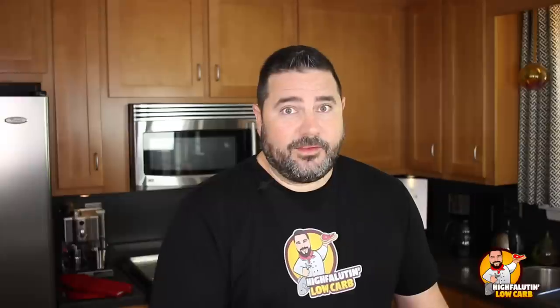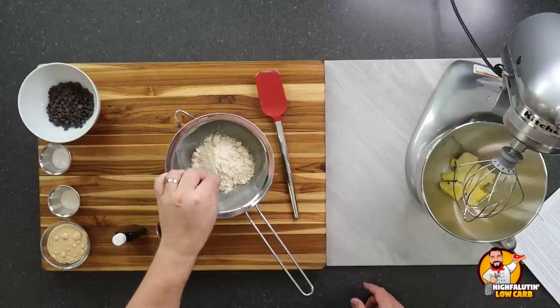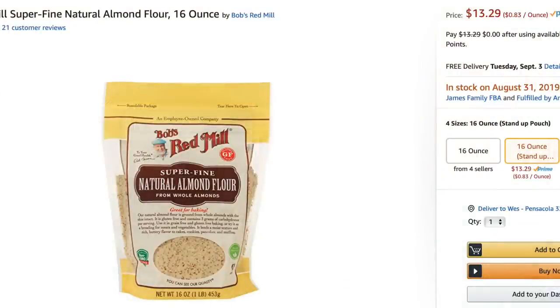Let's get started on our first recipe — keto chocolate chip cookies by gnom-gnom.com. I don't give exact measurements since these aren't my recipes; links are in the video description below. We're sifting coconut flour and almond flour together. On the subject of prices, the almond flour — Bob's Red Mill, my preferred brand — was $13.29 on Amazon, $11.19 at my local grocery store, and $8.99 on Thrive Market.